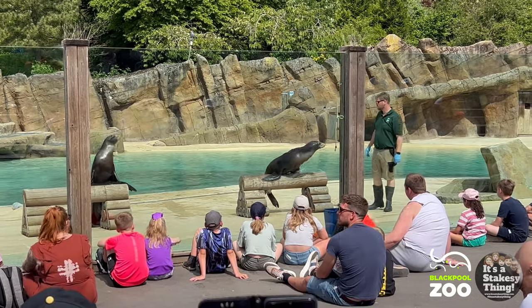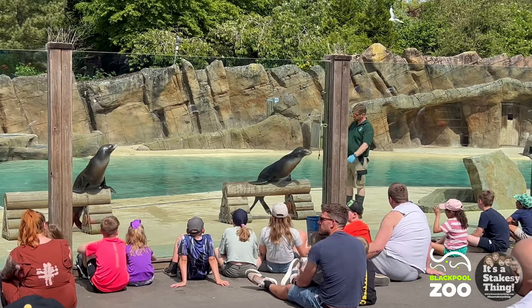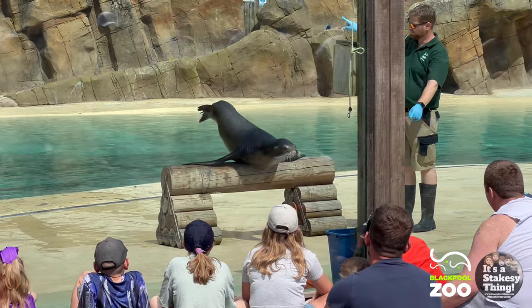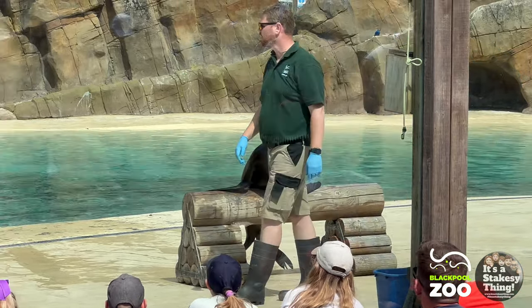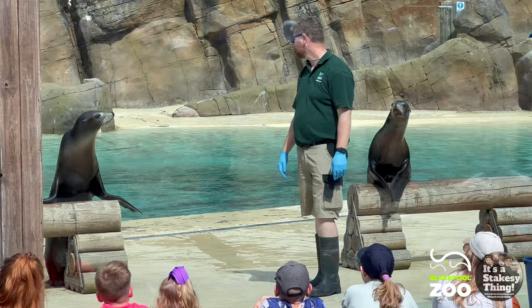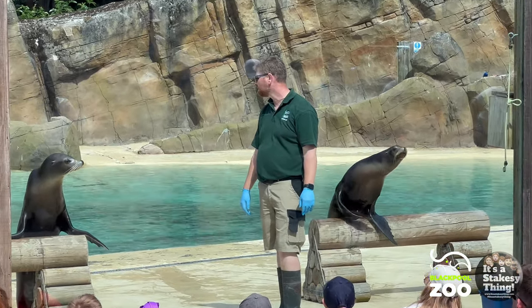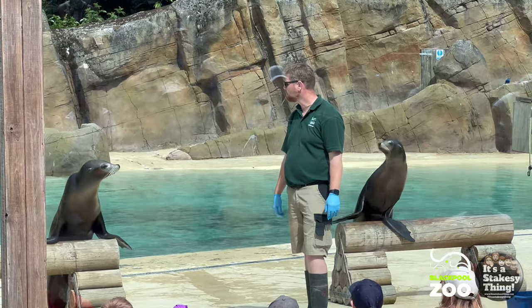Just one last thing Ruby and Lowe would like to leave you with today — a front flipper stand, just so you don't forget how powerful and strong those front flippers are. Please give a big round of applause for Ruby and Lowe. My name is Harry, and we really hope you've enjoyed learning a little bit more about our sea lions. Thank you very much for joining us here at Blackpool Zoo today — we hope you visit us again soon. Enjoy the rest of your day, everybody!